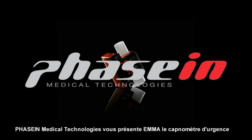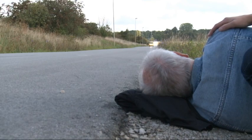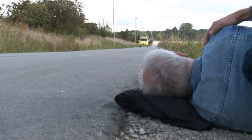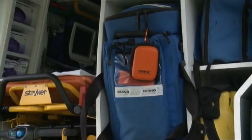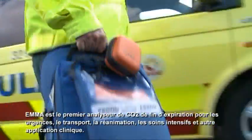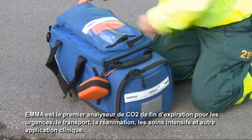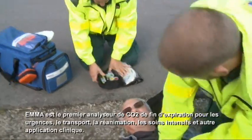FASIN Medical Technologies presents the EMA Emergency Capnometer. EMA is the world's first self-contained end-tidal CO2 monitor for emergency transport, emergency care, resuscitation, intensive care, and any other clinical setting.